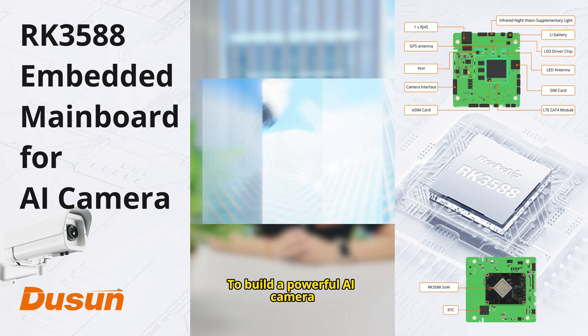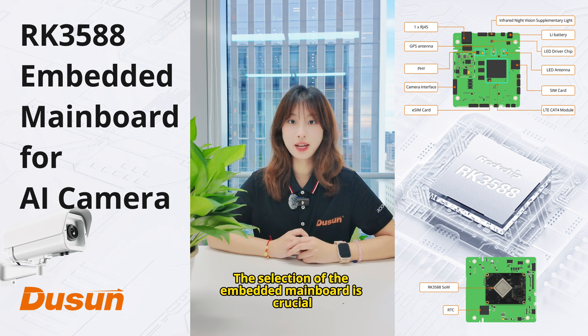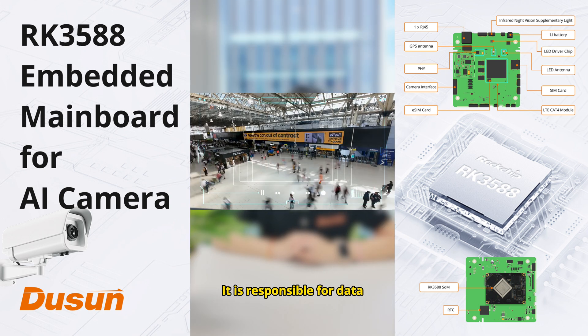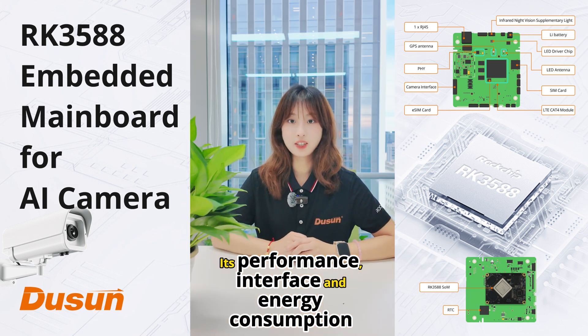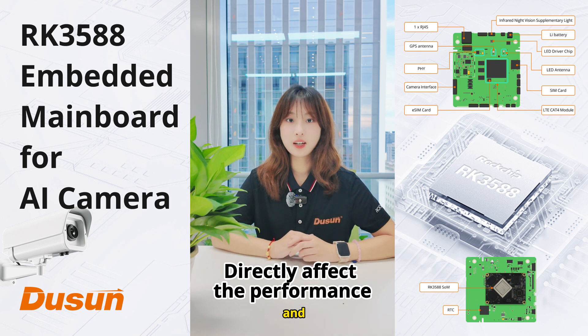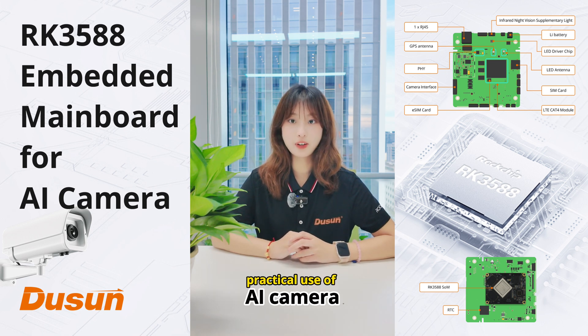To build a powerful AI camera, the selection of the embedded mainboard is crucial. It is responsible for data acquisition, processing, and transmission. Its performance, interface, and energy consumption directly affect the performance and practical use of AI camera.